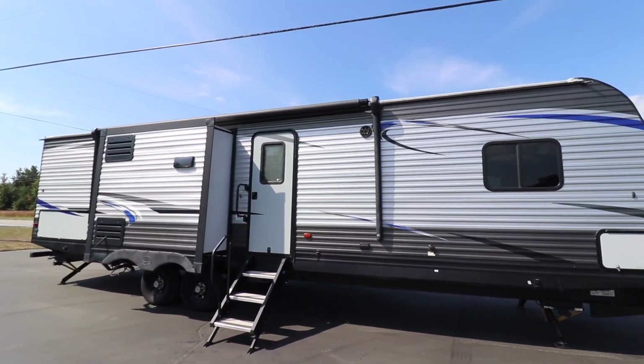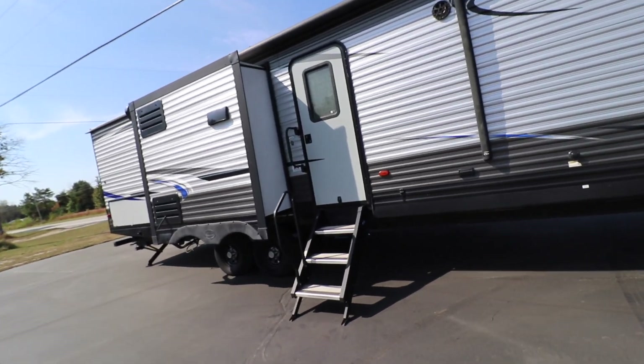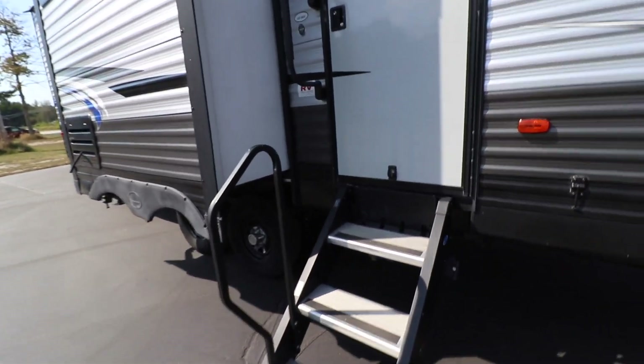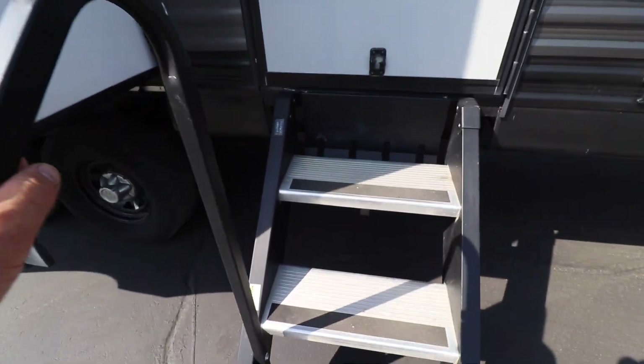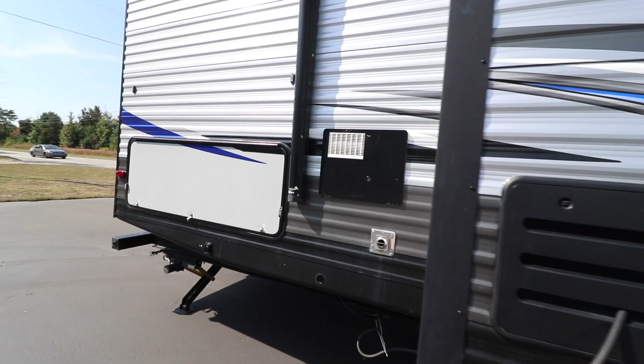Along the front side here we have a power awning that goes all the way across, along with the kitchen slide that's out here. You have a solid step going into the trailer with a handrail, which is really nice.